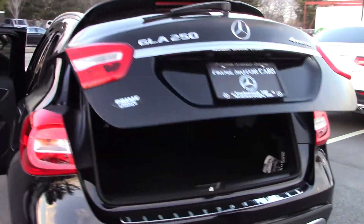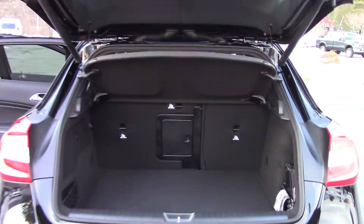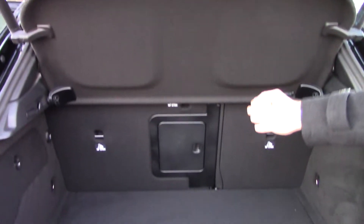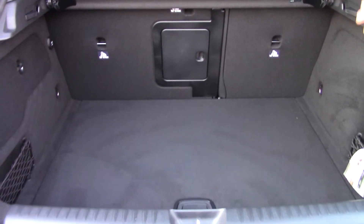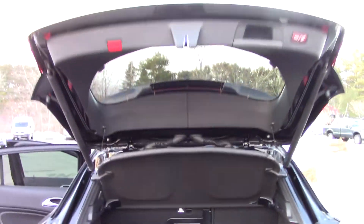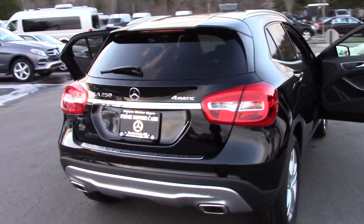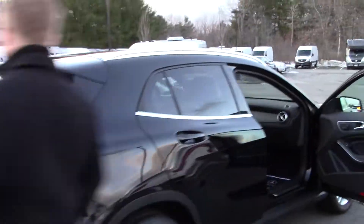Pop that open — power lift gate. It's got a tonneau cover right here; this thing comes out if you don't want it. There's a nice pass-through and the seats fold down in a 60-40 split. I'm going to go ahead and close this and open the door for my camera girl so she can get in and I'll tell you a bit more about the interior features.